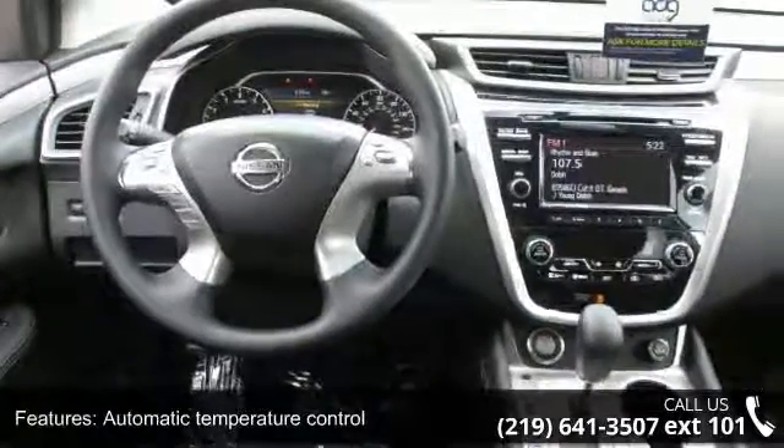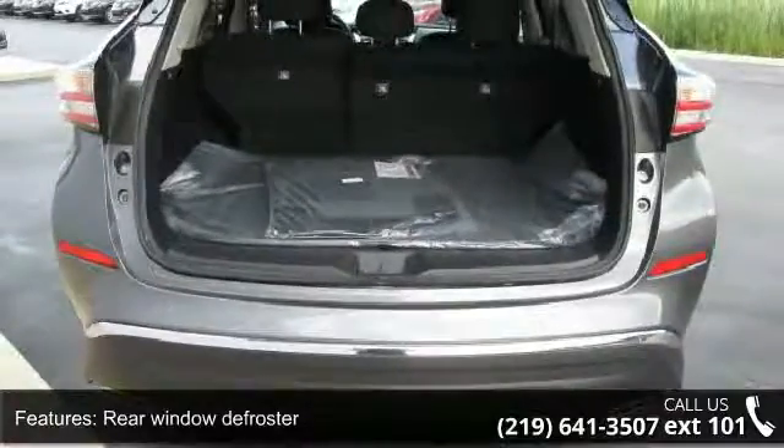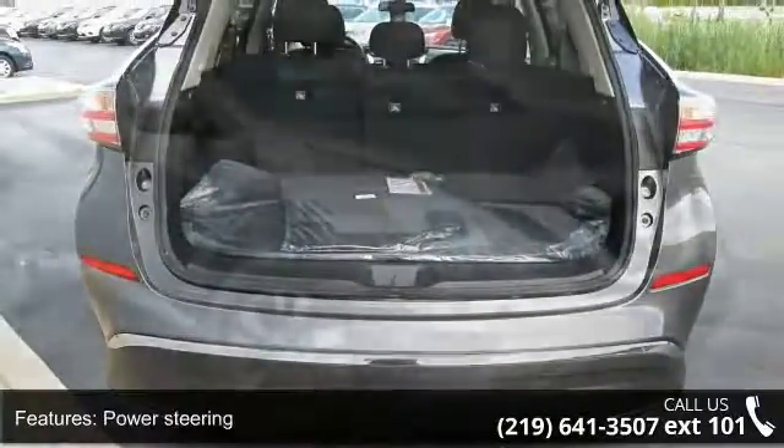Steering wheel mounted audio controls and 4 wheel independent suspension. Low mileage is an important factor in your purchase and this vehicle delivers a low odometer reading.